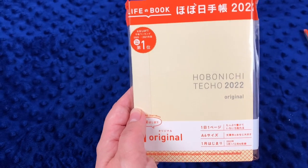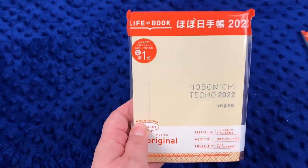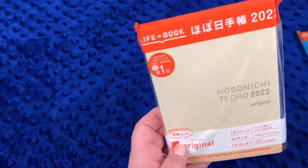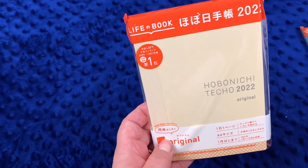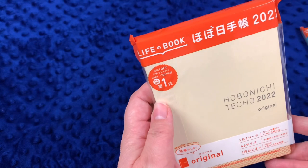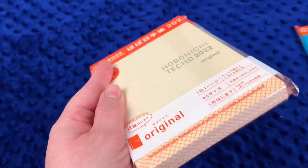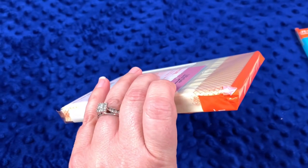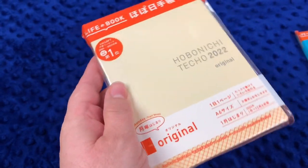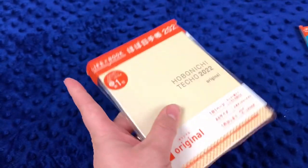In my rush to order I accidentally ordered the A6 Hobonichi Techo instead of the A5 Cousin. I use the A5 Cousin, so we'll either gift this or sell it — I need to buy the A5. I had everything in my cart, went to check out at 7:02, and the cart jumped and dumped my entire order. When I put everything back in my haste, I ordered the wrong book. I'm not going to open it since it was supposed to be an A5 Cousin.